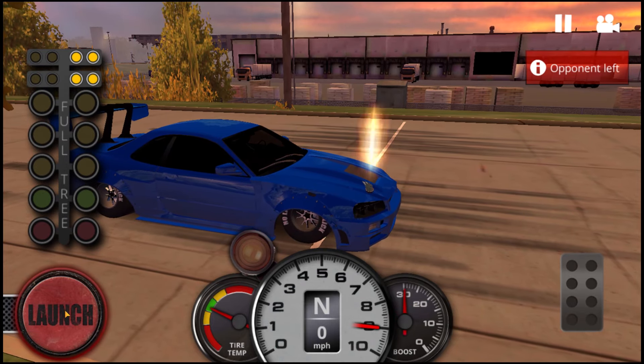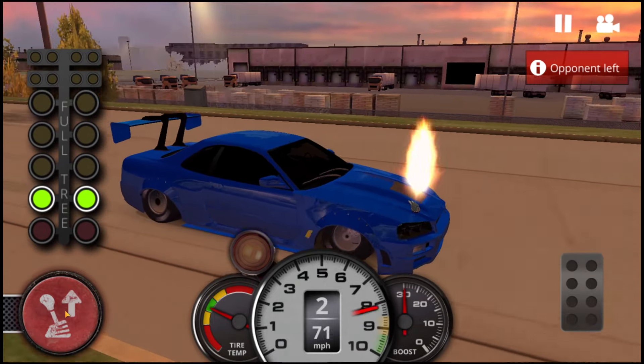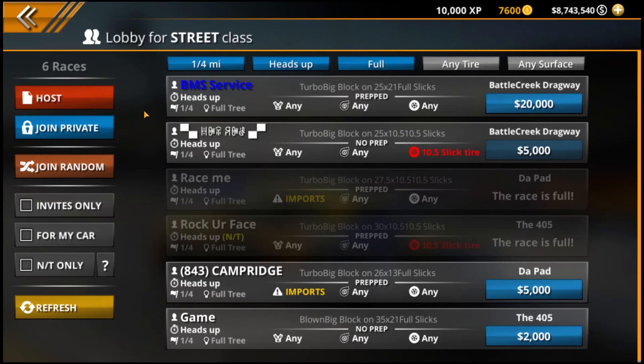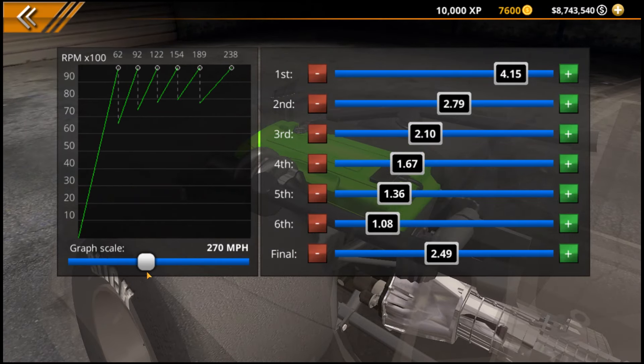A lot of people claim to be running 5.5s and 5.6s all the time, and I find that always happens with this game. You go online, find people running 5.9s and 5.8s, then you post a build running 5.7s and you get swarmed by people saying they run 5.5s constantly and eat 5.7 cars for breakfast. I think that's just the reality of a game like this — when someone runs a really good time once, they hold onto that specific time and claim they run it every single time.